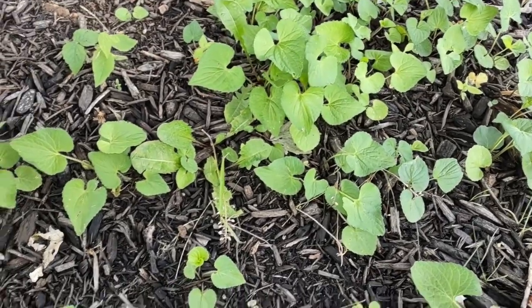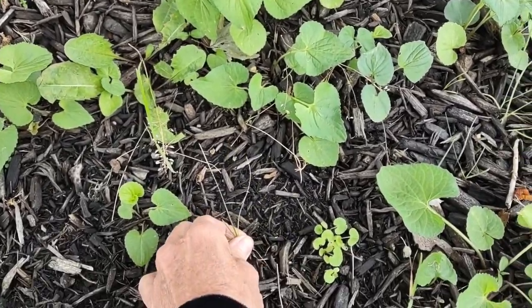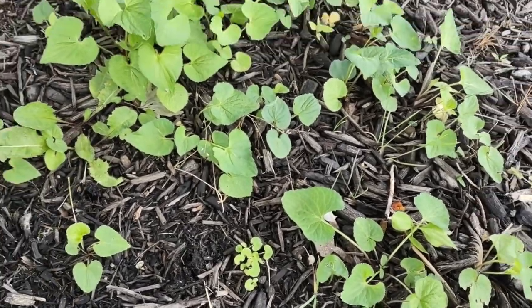Hello everyone! Identifying weeds in their seedling stages is a great asset to add to your toolbox. So I thought I would show you a few that are growing in the area that I'm trying to naturalize.